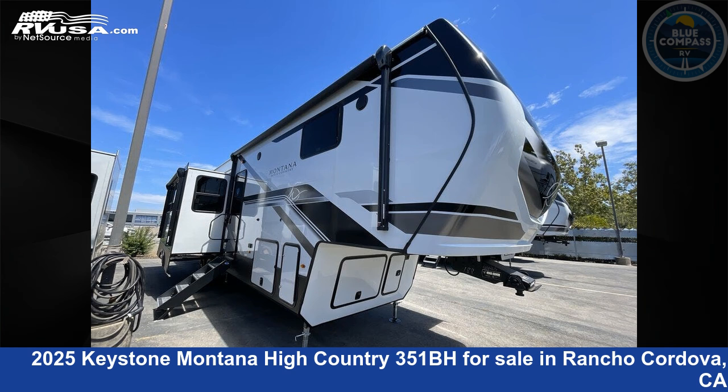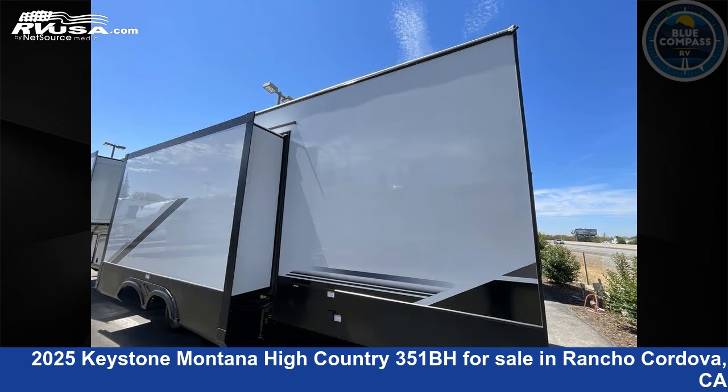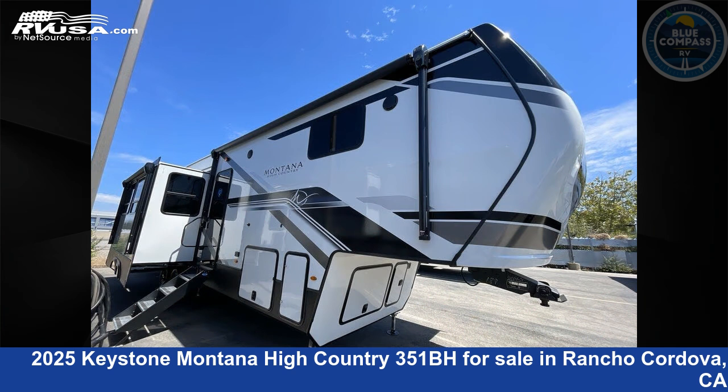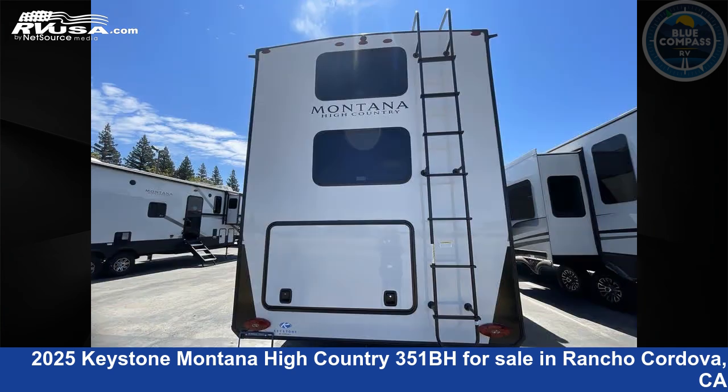This 2025 Keystone Montana High Country 351BH is a fifth-wheel RV. It is located in Rancho Cordova, California, 95742 and is offered for sale by Blue Compass RV Sacramento. Click the link in the video description to visit RVUSA.com and see more photos as well as the current price.